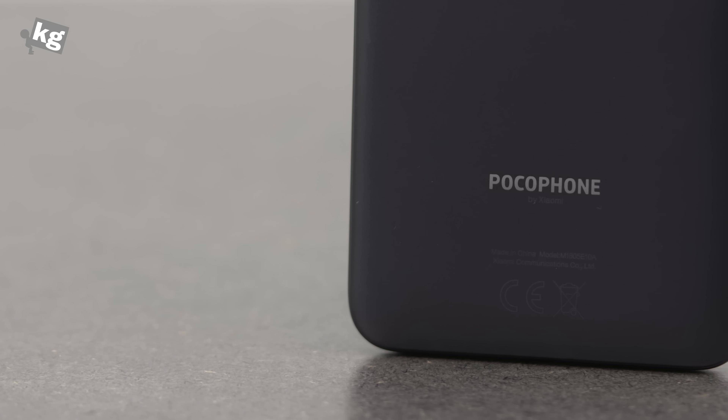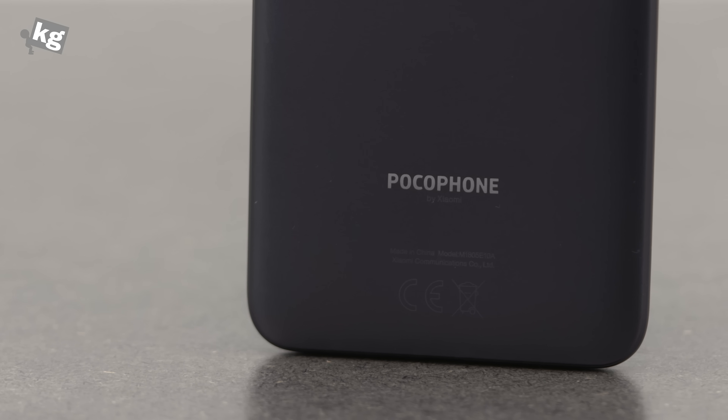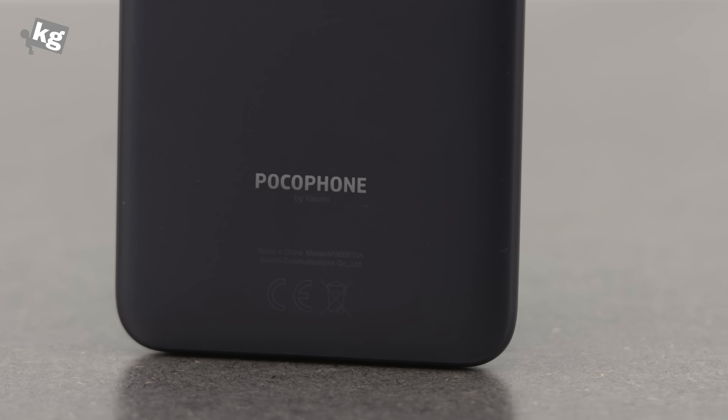Hey guys, welcome back. This is your host FulphoOnTheKish.com and what I got here is Pocophone F1 by Xiaomi. Pocophone is the new brand by Xiaomi. This is the bang for the buck — you get Snapdragon 845 and 6 gigabytes of base RAM for around 300 US dollars.